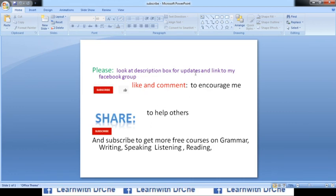If you have not subscribed to my channel, please like, comment, and subscribe, and press the bell icon. Look at the description box for updates and the link to my Facebook group so I can give you updates about my new courses and answer your questions. Thank you very much.